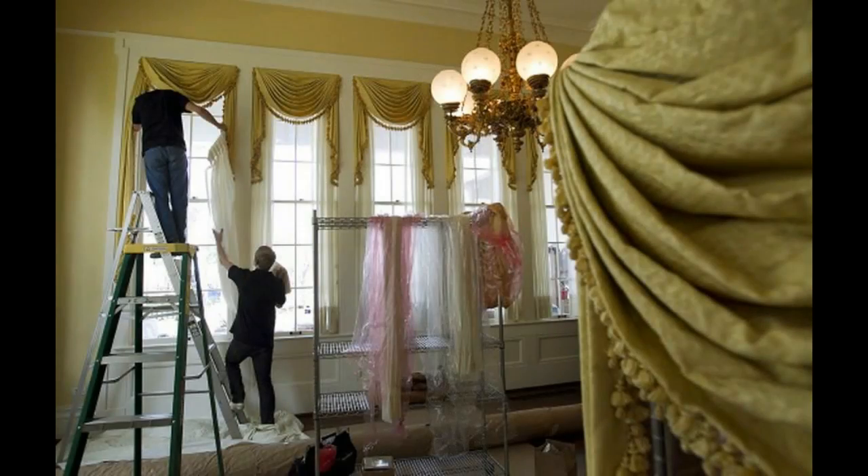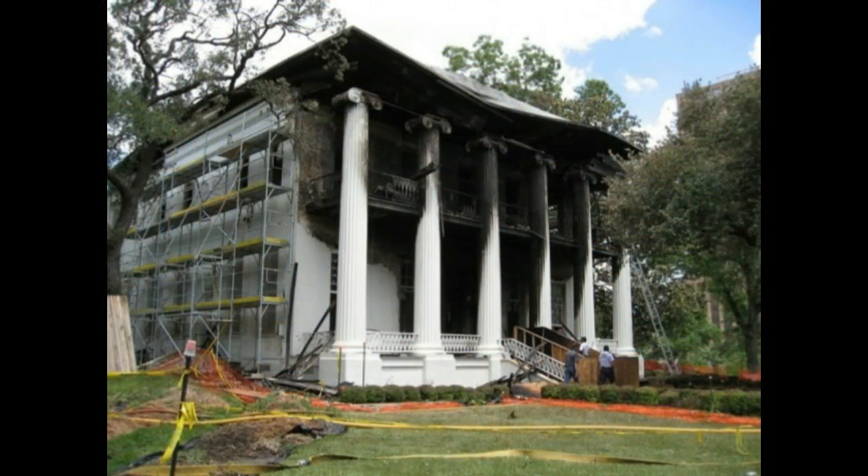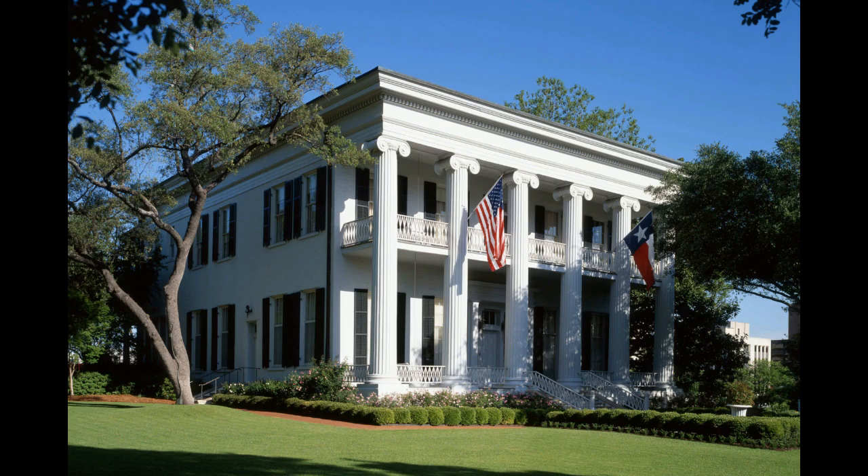The home has withstood many trials and tribulations, including renovations, repairs, and a fire in 2008. This landmark is truly one of a kind.